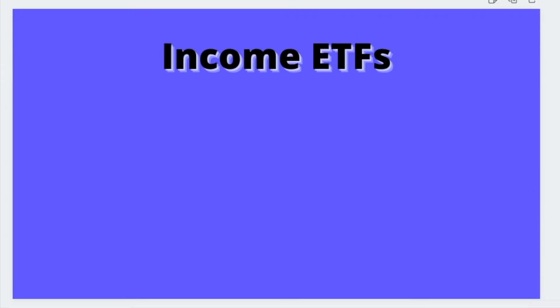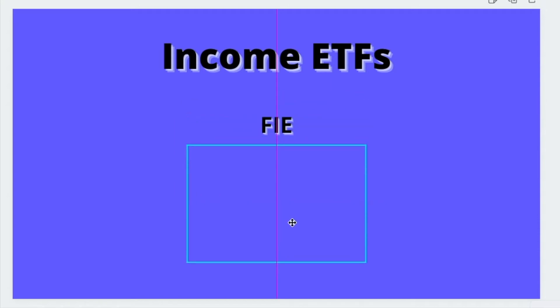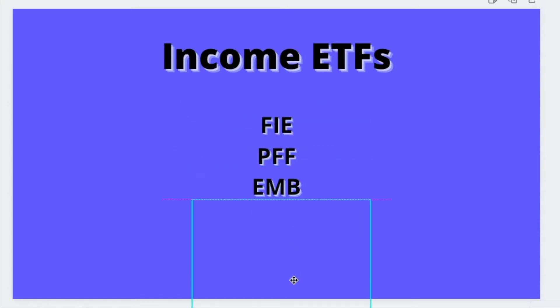The first set of ETFs I want to point out are the income ETFs. As I mentioned, the whole purpose of these ETFs is to grow your money through dividends and distributions — hopefully monthly, if not quarterly. Three that I would take a peek at would be FIE, PFF, and EMB. These are just a few of the many different income ETFs that are out there.